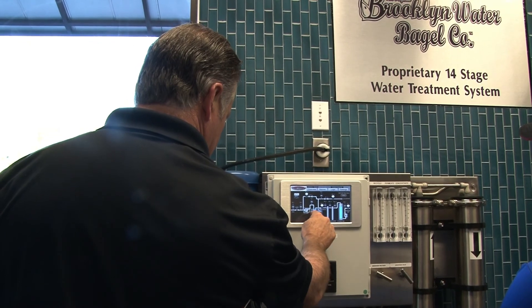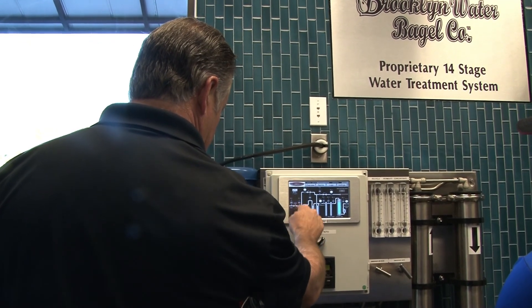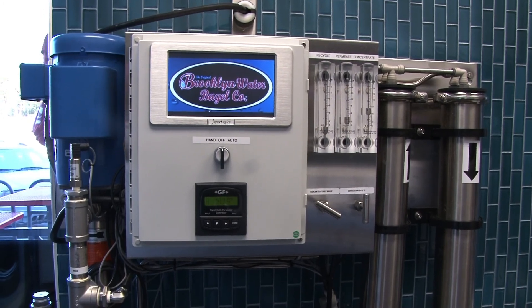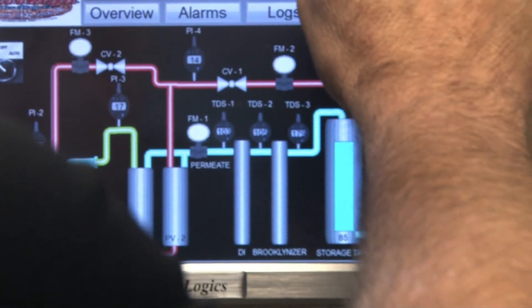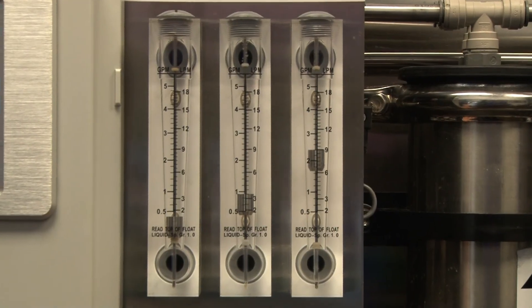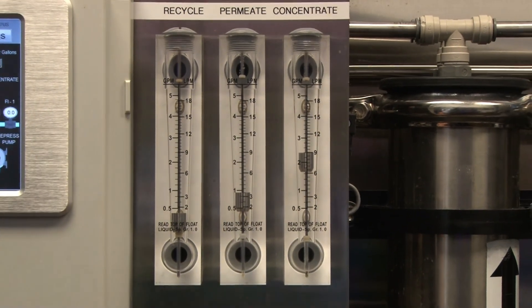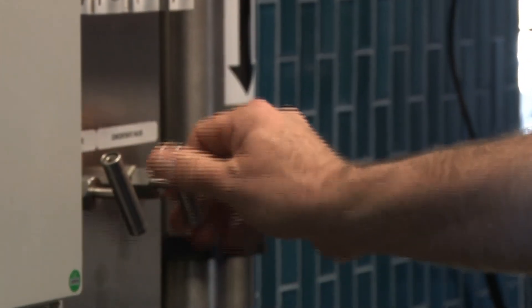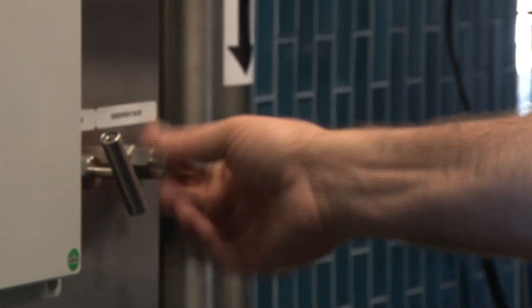Director of Field Operations Drew McLeod says Brooklyn Water is used in most of their products. We have a proprietary water filtration system that allows us to take any water source — in this case, the city of Tallahassee — put it through a demineralization process, put it through reverse osmosis, soften it, filter it again, and get it down to pure lab quality H2O.